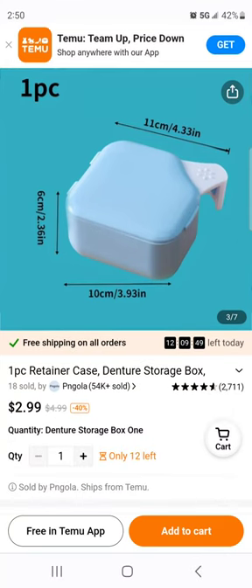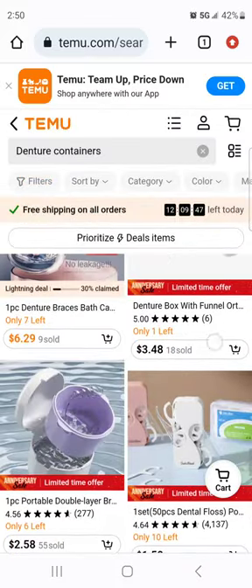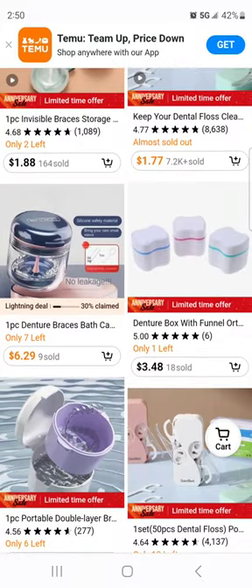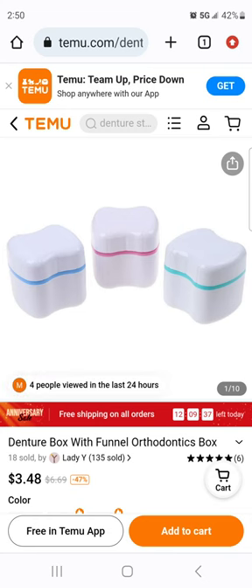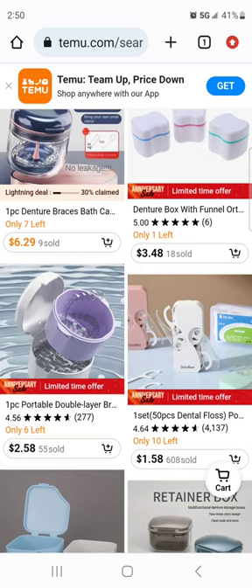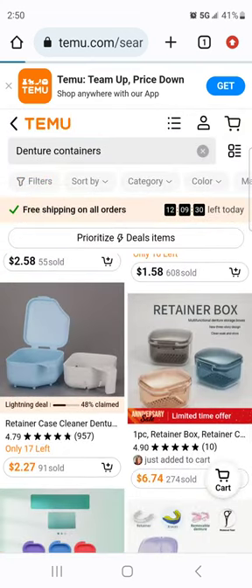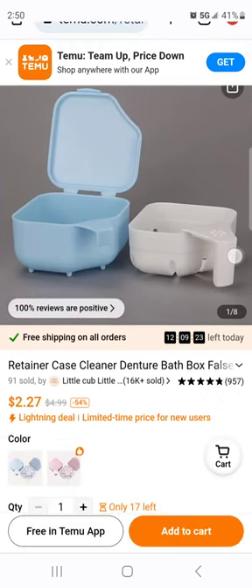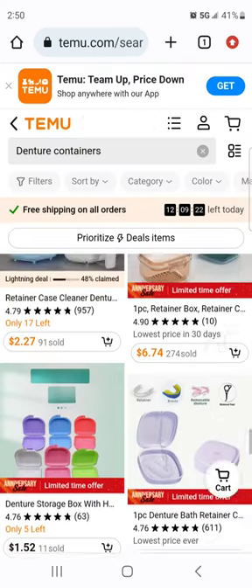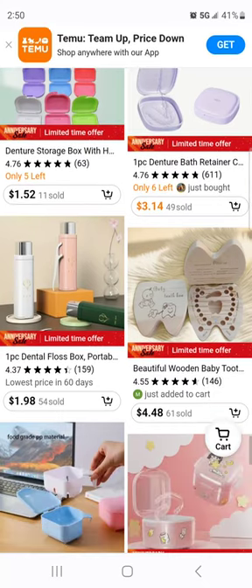We saw this one on Amazon. Oh, we saw these on Amazon too — I think they were $5.99 or $6.99 and here on Temu they're $3.48. I kind of like this, I think I might get this. Let me know in the comments if you think I should do a Temu purchase and we'll do a review.